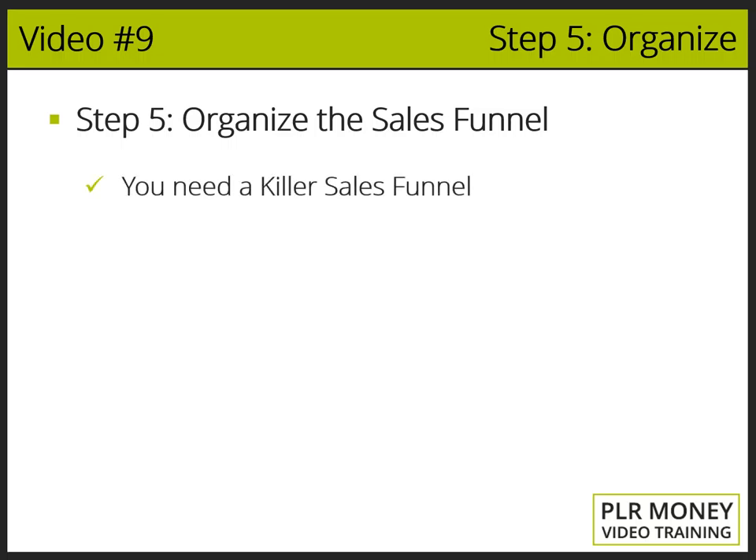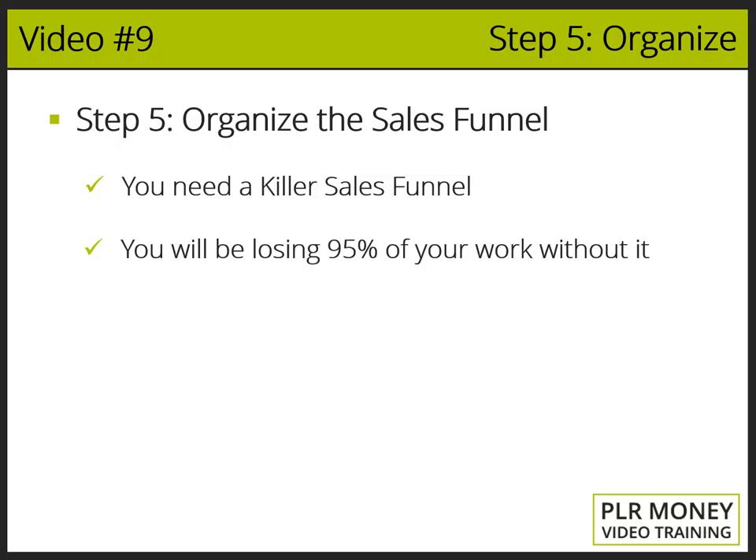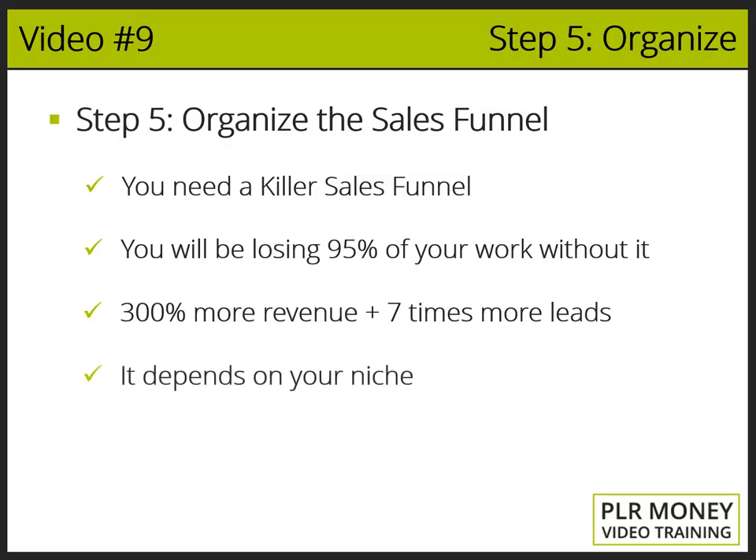The first step is to plan a sales funnel. Without a sales funnel, you'll be losing 95% of your hard work. With a proper sales funnel, you will skyrocket your benefits to 300% more revenue, plus seven times more leads.